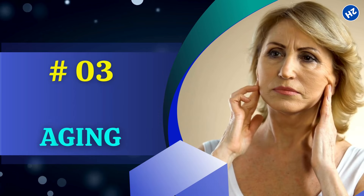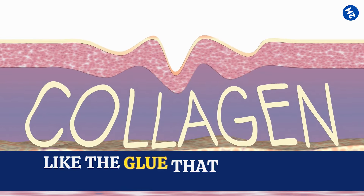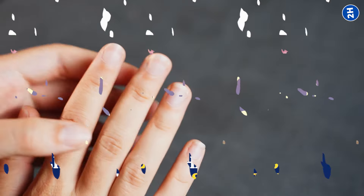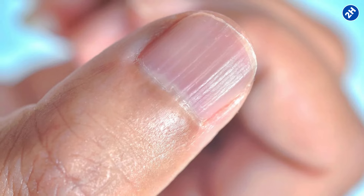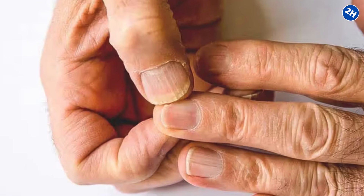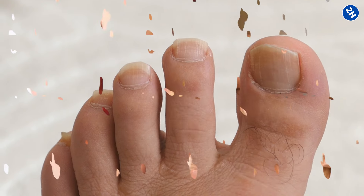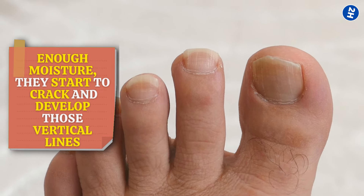Number 3: Aging. As we get older, our bodies start producing less of certain things, like collagen and moisture. Collagen is like the glue that holds our skin and nails together, keeping them strong and flexible. When there's less collagen around, our nails become more brittle and prone to ridges. And as we age, our nails can become drier too. When they're not getting enough moisture, they start to crack and develop those vertical lines.